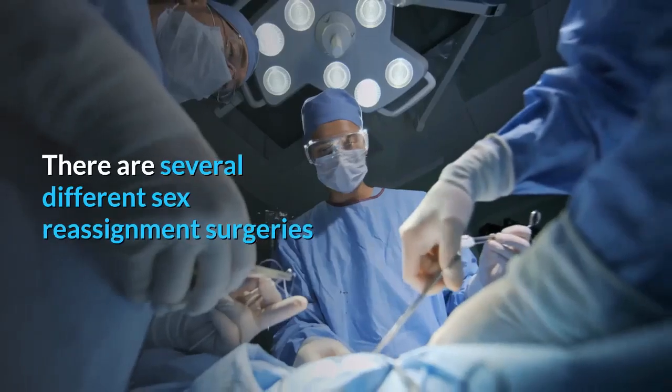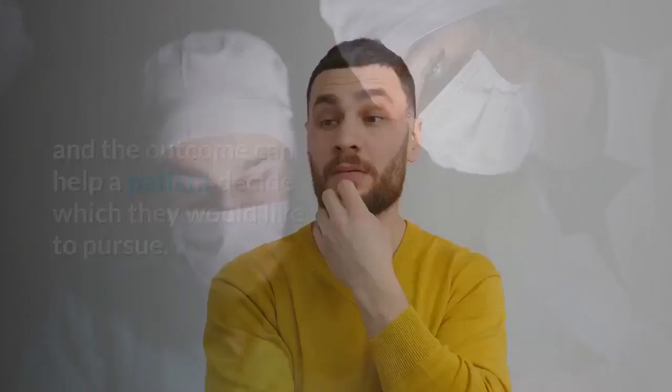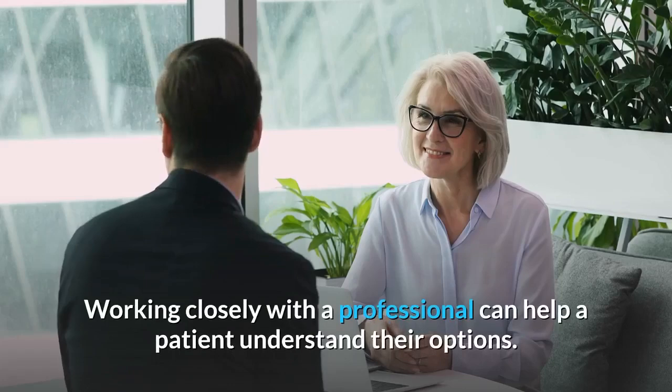There are several different sex reassignment surgeries a person can consider to go from male to female. Evaluating the procedures, the cost, and the outcome can help a patient decide which they would like to pursue. Some of them look like female genitals when done and others allow the changes to function like female genitals. Working closely with a professional can help a patient understand their options, as it often depends on several variables and each case is unique.